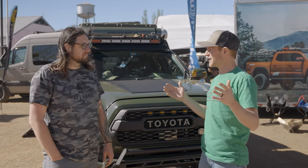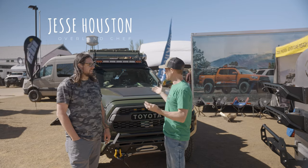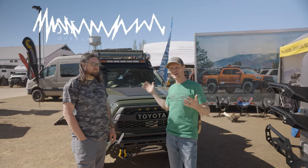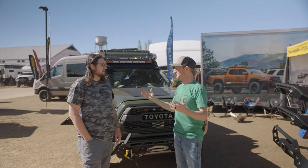All right, hey guys, we are here at Overland Expo West. We've got Jesse Houston, who is in the booth with us today. He's got his awesome Tacoma. Jesse's from Overland Chef. Jesse, tell us a little bit about what Overland Chef is.